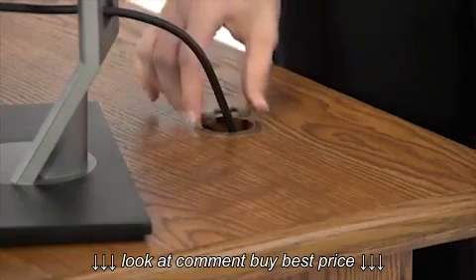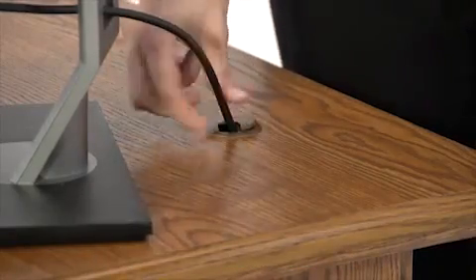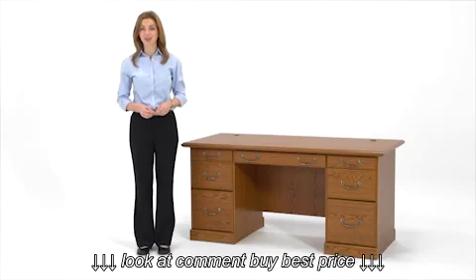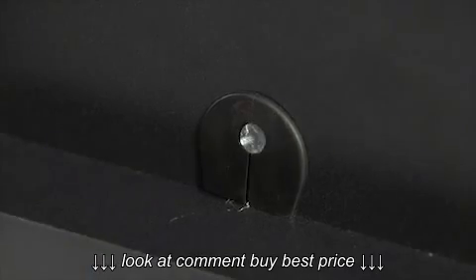Wire management grommets built into the desktop keep wires out of the way. Unlike fully assembled desks that cost significantly more, Sautter items provide a great price value by shipping their items unassembled. All Sautter pieces feature cam lock connectors for easy assembly.